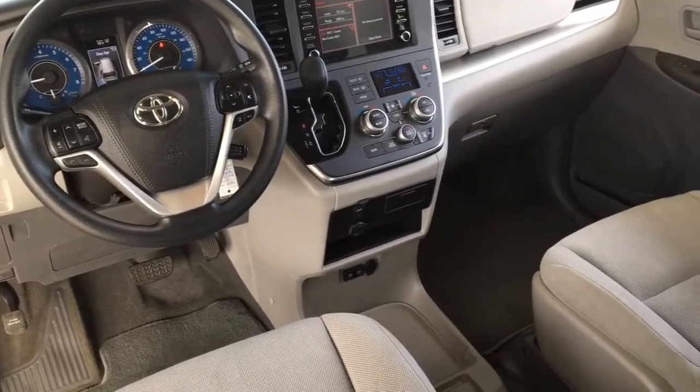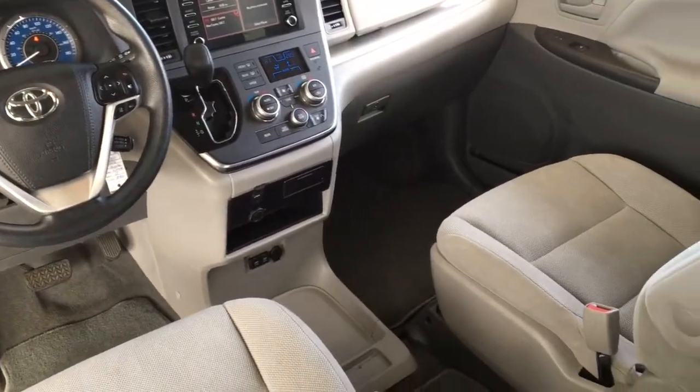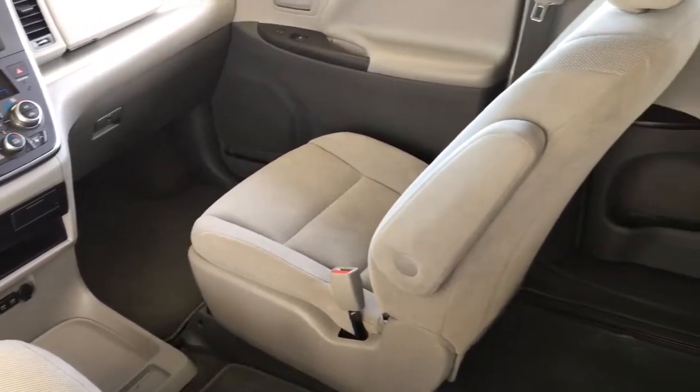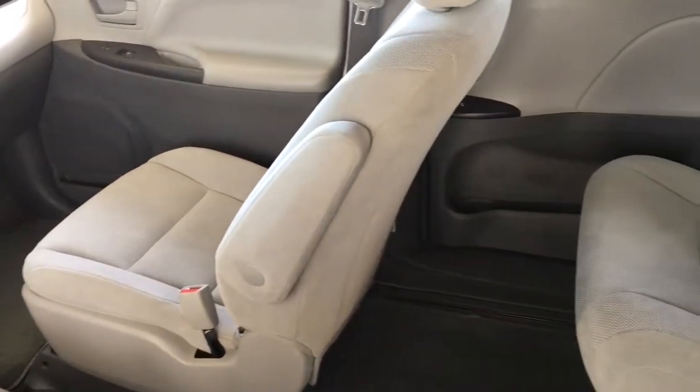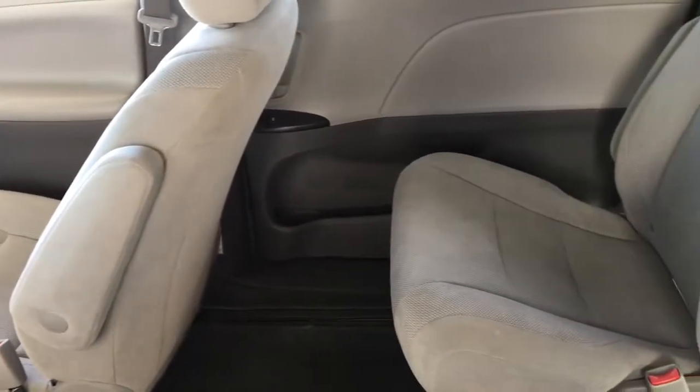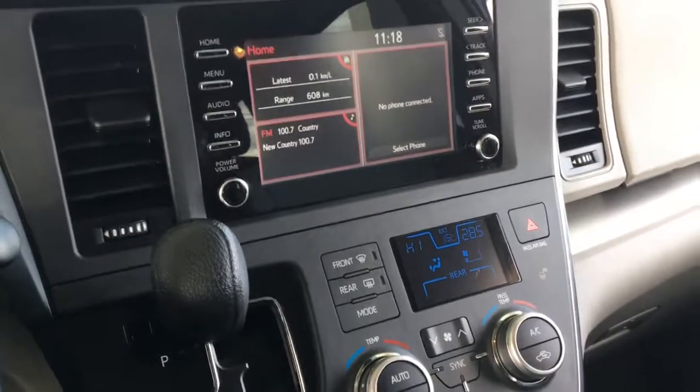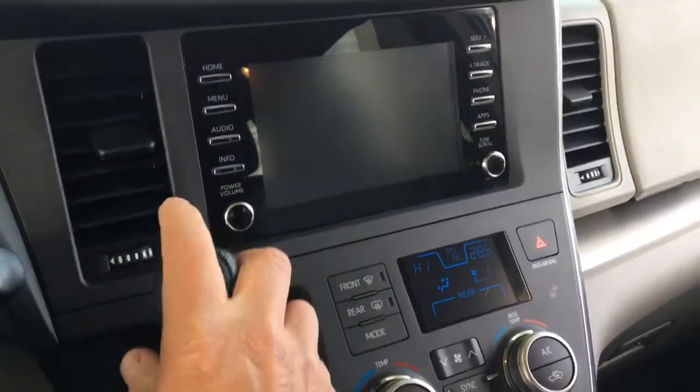Inside, the cabin is spacious and well-designed. Features include premium cloth upholstery, three-zone climate control air conditioning, power windows and locks, captain chair seating, cruise control, tilt steering, and an AM/FM/CD sat radio display audio system with Bluetooth, steering wheel controls, and a backup camera.